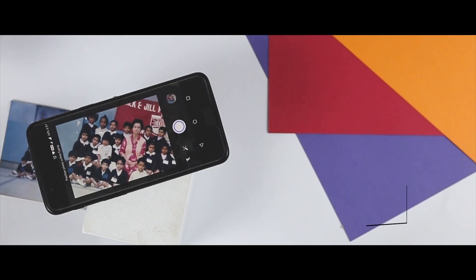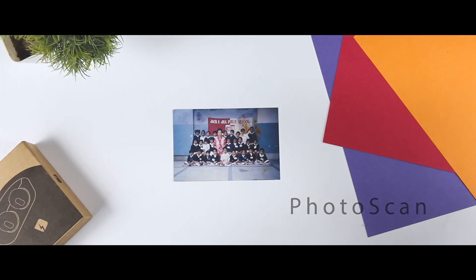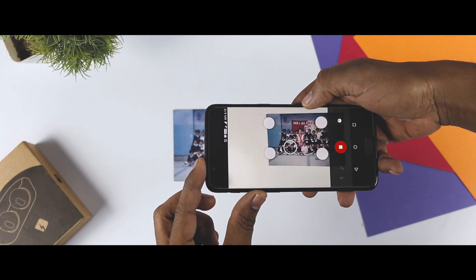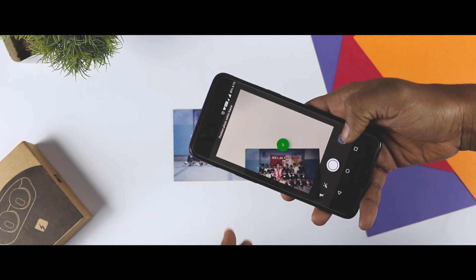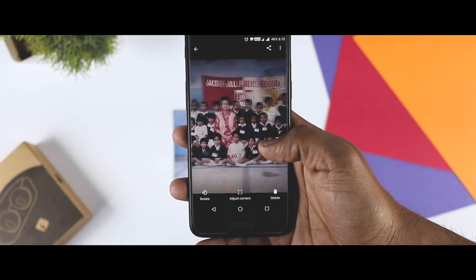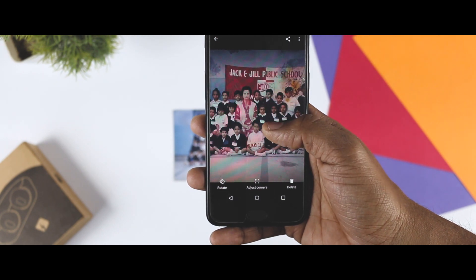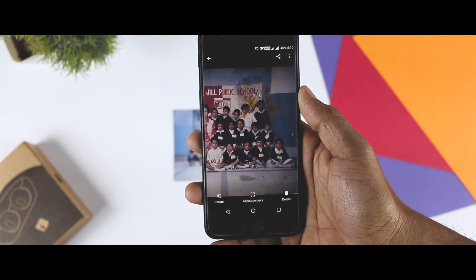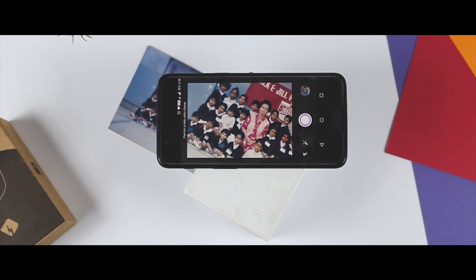Next up we have Photo Scan, which is an extension of Google Photos. It's a scanner app for your old printed photos. The app is really simple to use — you just hold your phone on top of a photo and move it in the way the app tells you to. The app then scans, combines, and enhances the photo, and the end result is surprisingly good. It won't be as great as a physical scanner or a professional service, but as an app, Photo Scan is the best out there. It uses Google's artificial intelligence to calibrate the color and remove glare, and you can automatically backup all the scanned photos directly to Google Photos.